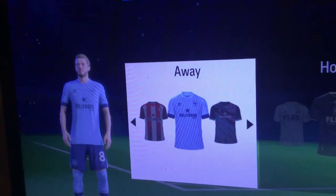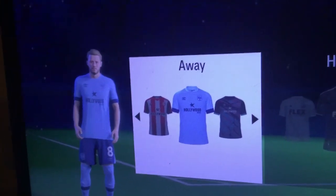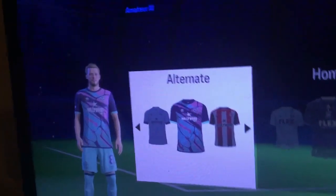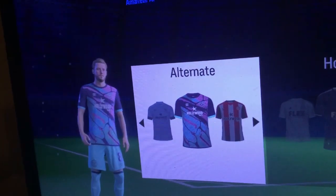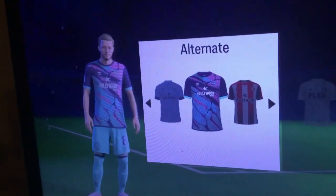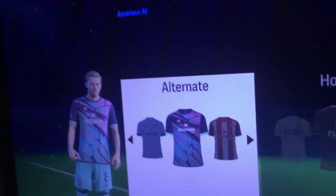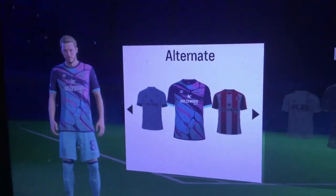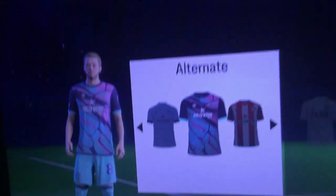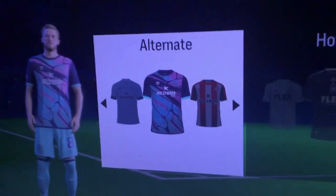A white kit — this is the same one from last year, so they're reusing it. I'm putting this 16th, I'm sorry. But the third kit — very unique design for Brentford, a different type of thing for the sponsor. I really like that, I definitely want to pick this up. 8th place for Brentford.